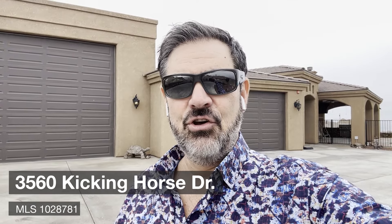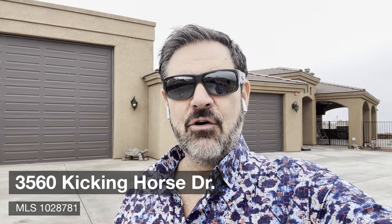Hey guys, Havasulu out in beautiful Lake Havasu. We're out here checking out this new double-wide RV garage pool home for a client. Hang out, check it out too, and I'll talk to you in a minute.